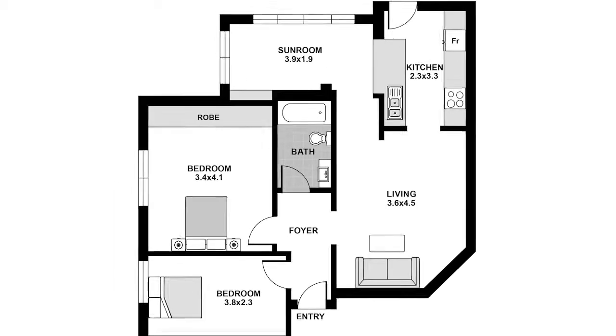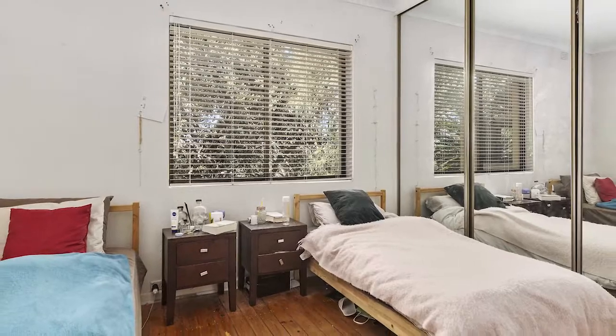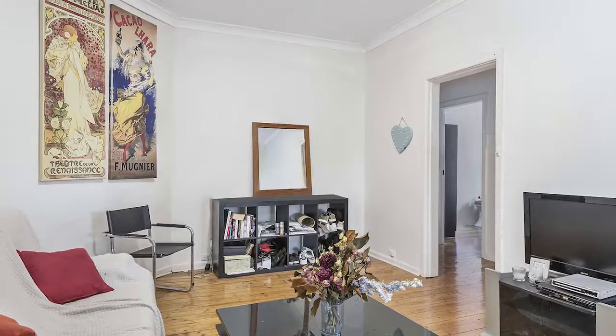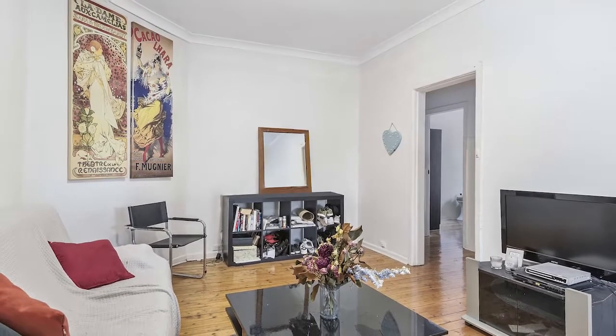With a little love and creativity, transform this original gem into the perfect pad. Comprising two bedrooms plus separate sunroom, original kitchen and bathroom, and polished timber floors, it's situated on the top floor with a leafy outlook.